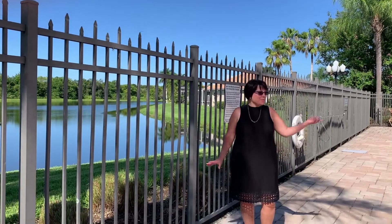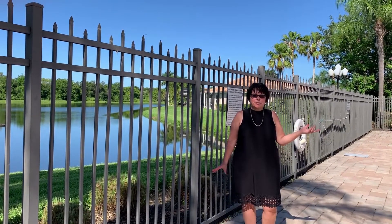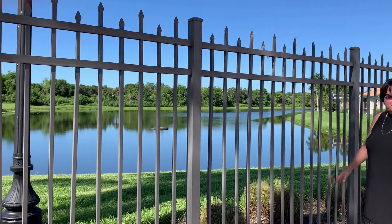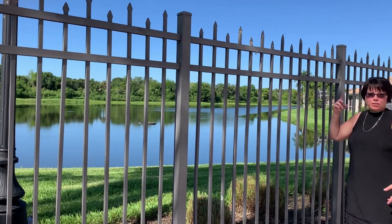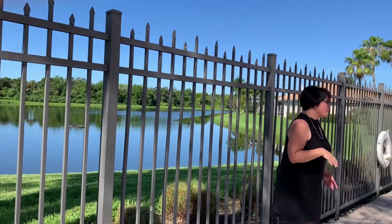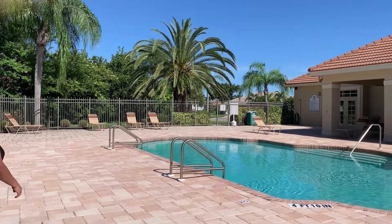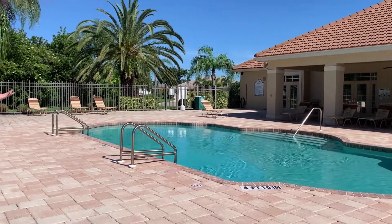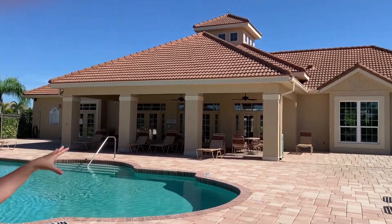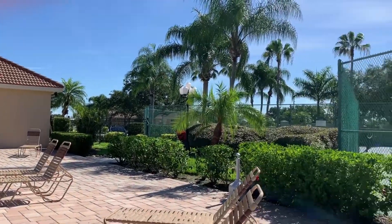So now I'm inside the beautiful clubhouse area with the tennis courts and swimming pool. If you take a look at our beautiful lake, we have lakes like this throughout all of Laurel Lakes — and you can kayak, taking the lakes the whole way around. We also have a nice clubhouse with a workout room, and you can see the tennis courts over here.